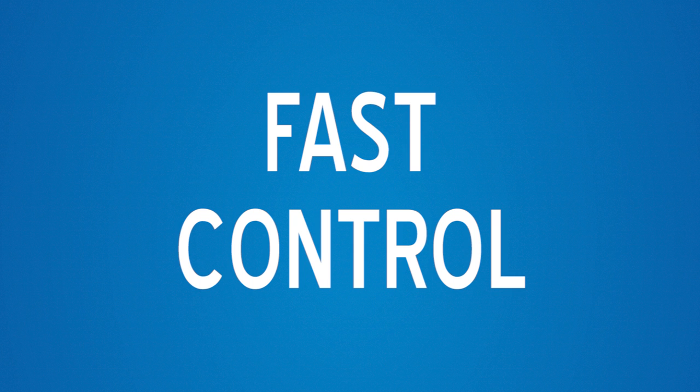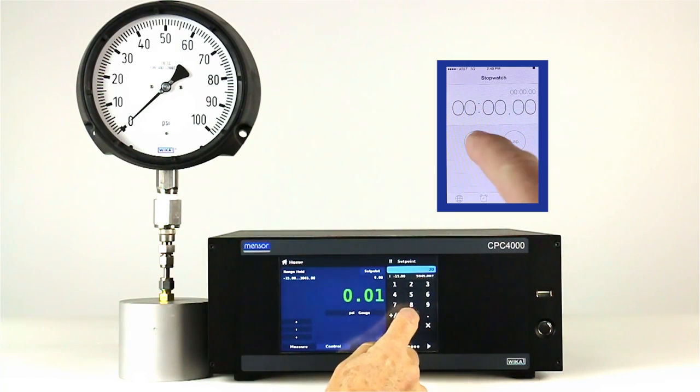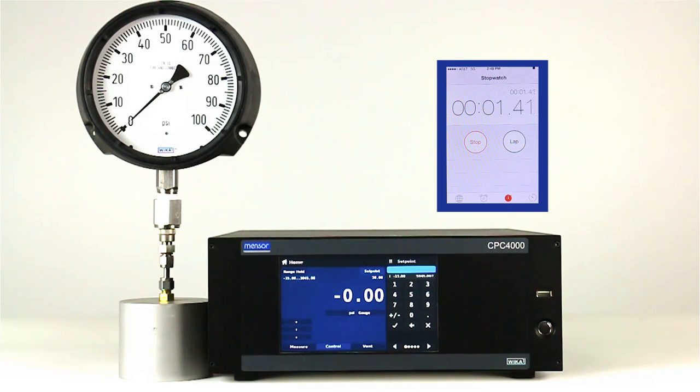Efficiency is in the details. In just 10 seconds, the CPC-4000 can control a 10% pressure change into a 50 milliliter volume. That is fast, and it can reduce your calibration time significantly.